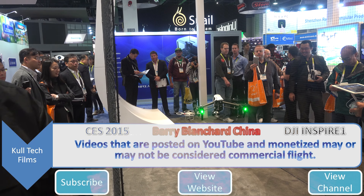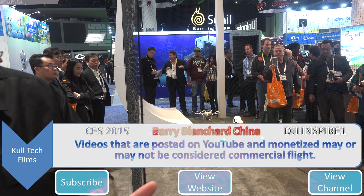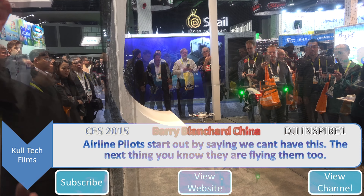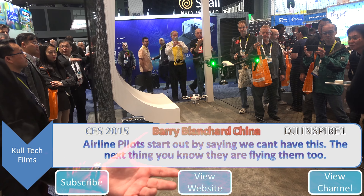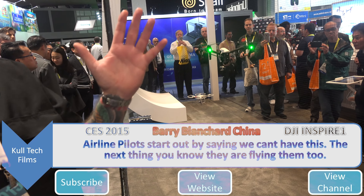If I were to post a video on YouTube and monetize it, is that considered commercial? You mean when you click the ads button? It's a gray area — everybody thinks about that. My traditional RC airplane guys all said we can't have these drones, and the next thing you know they all have them too. Because there's something to be said about putting something in the air and just letting go of the sticks and taking it all in for a minute.